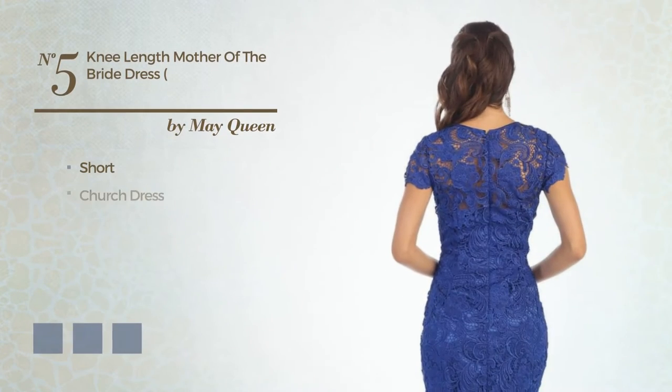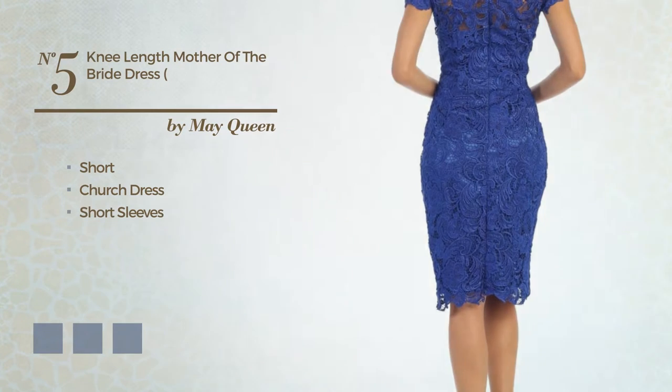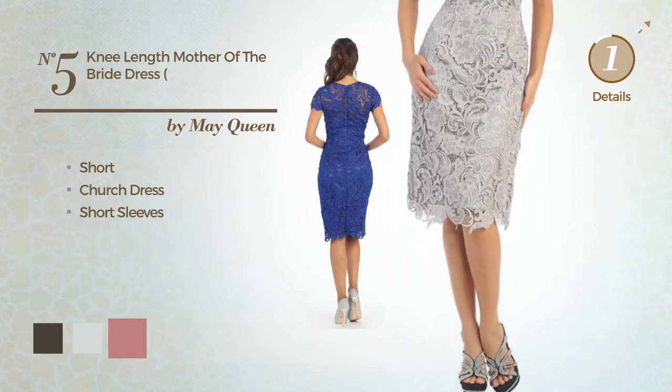Number 5. Short Church Dress, featuring short sleeves. Available in 10 color variations, for example black ink, blue blush and dusty rose.